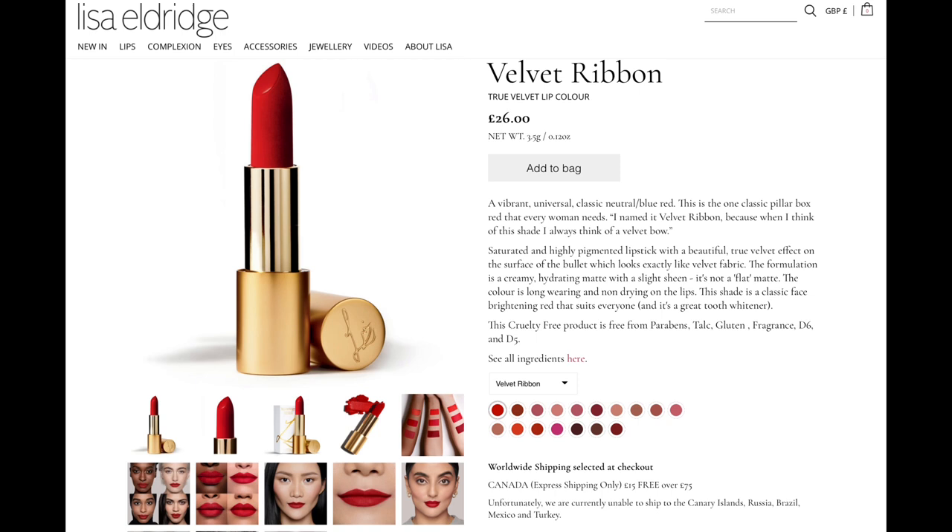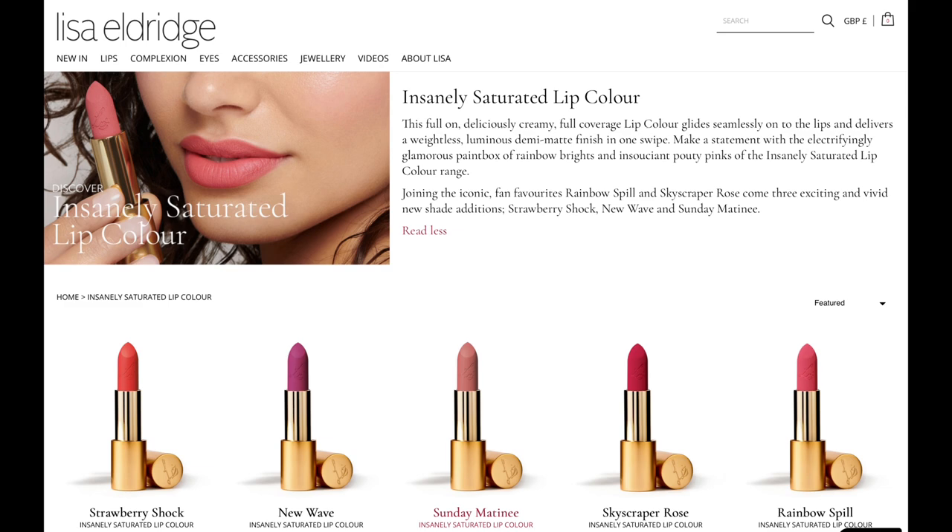About the True Velvets she says: saturated and highly pigmented lipstick with a beautiful True Velvet effect on the surface of the bullet which looks exactly like velvet fabric. The formulation is a creamy hydrating matte with a slight sheen — it's not a flat matte. The colour is long wearing and non-drying on the lips. In my experience these two formulas are actually fairly similar in that they're both extremely pigmented, creamy mattes but not flat, and feel comfortable on the lips. The main difference is that the Insanely Saturated feels a little bit thinner — you need less product for full coverage — and it's perhaps slightly less matte, described as a demi-matte while the velvets are described as a velvet matte.